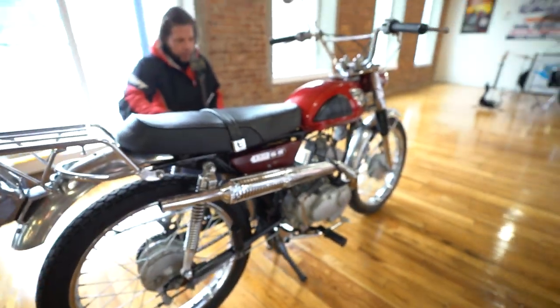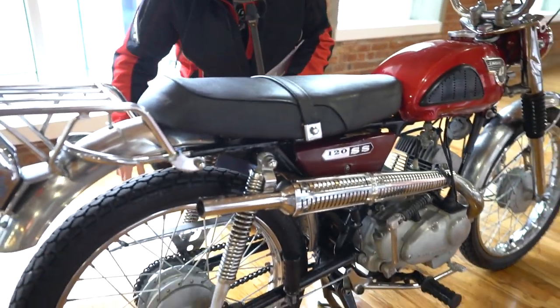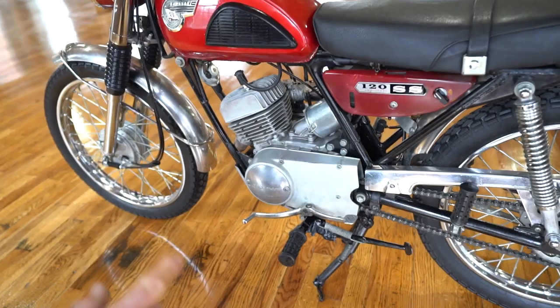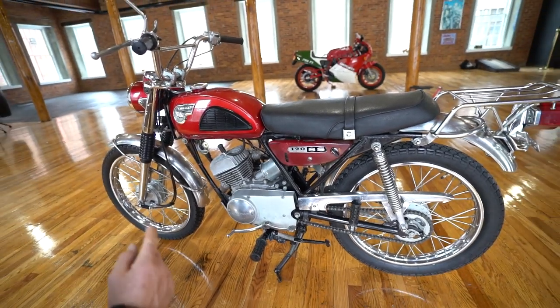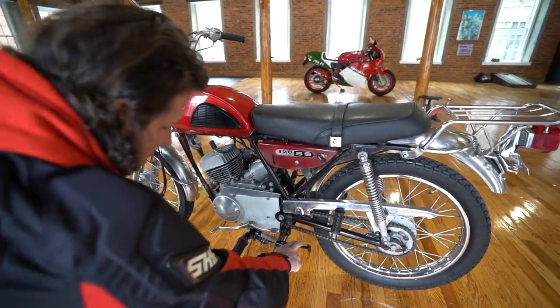This is the road and trail version — one of the first precursors to the Enduros. Check the shifter out on this bike: it has a really cool heel-toe shifter. The shifter pattern is down for first, down for second, down for third, down for fourth, and then if you go down one more time it hits neutral. So there's a neutral past fourth and a neutral all the way up. It's a rotary transmission, so it just keeps going around — pretty cool technology they had back then.